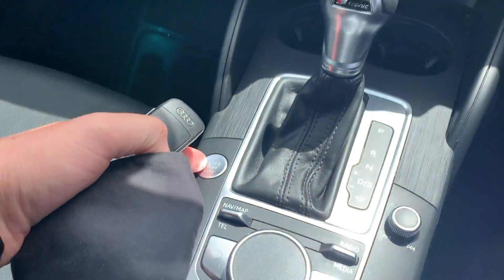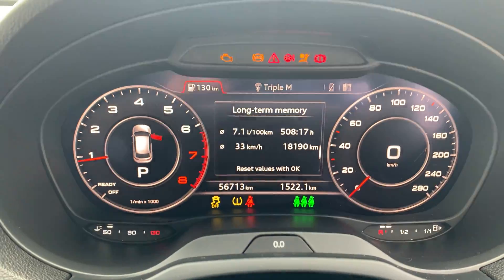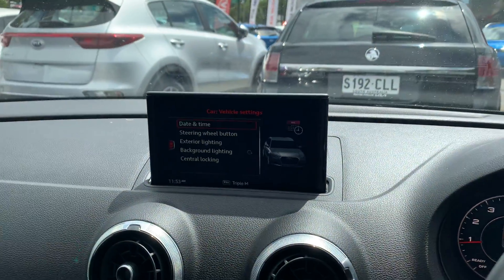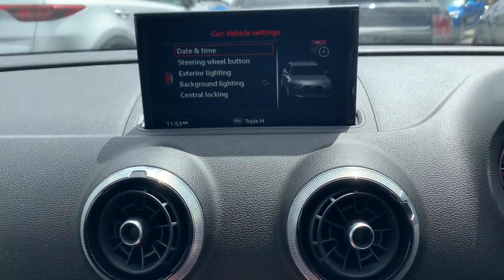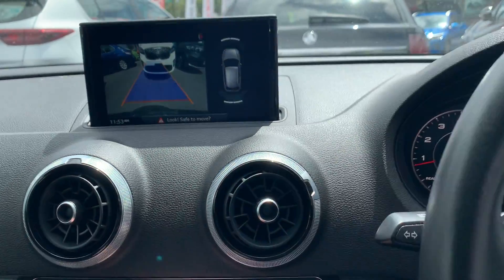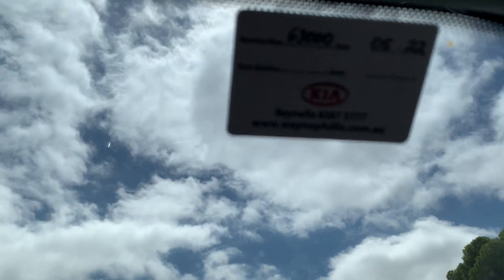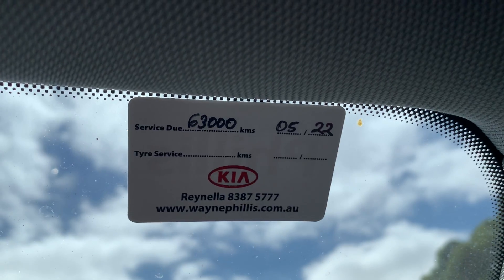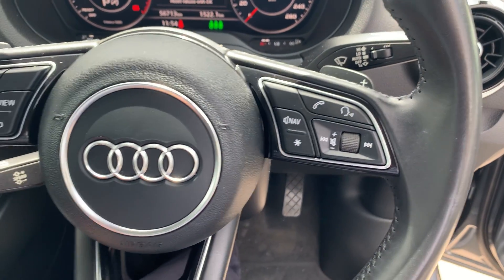Jump inside and give it a quick start — start button's here, foot on the brake. It's done 56,700 kilometres. The screen pops up, reverse camera's all in there. Next service is due at 63,000 or may this year.